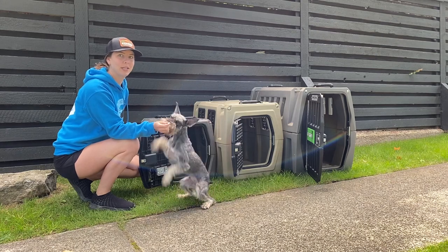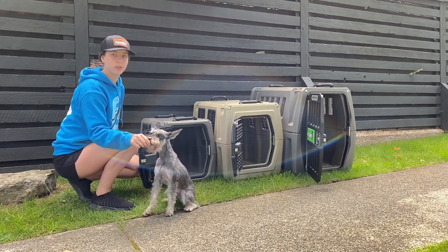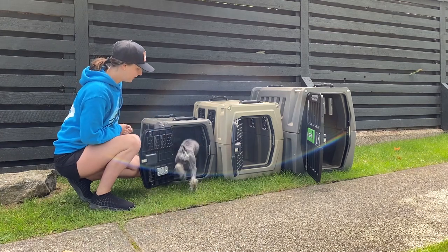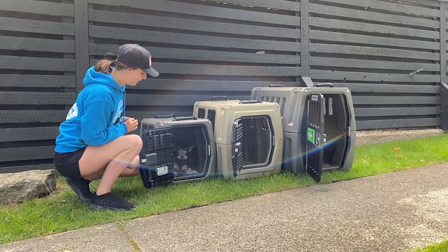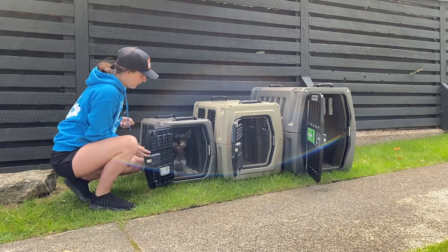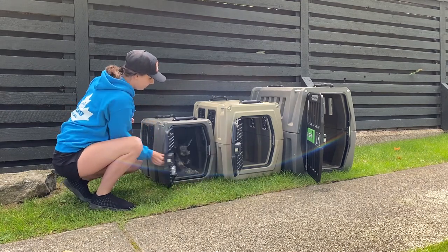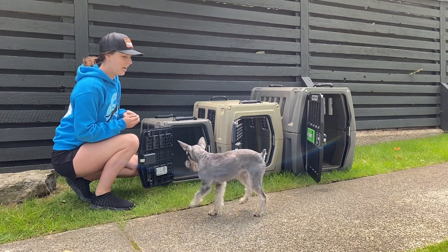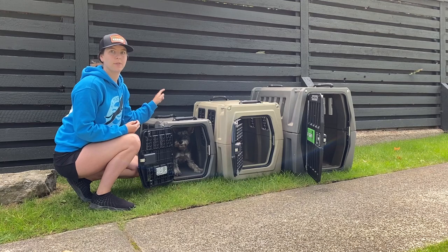Here we have Camilla, she's a miniature schnauzer. She's 14 pounds and 14 inches at her shoulders, and she rides in a size small. She's able to lay down and close the crate. I wouldn't recommend anything bigger because she's already a small dog. This is of course for vehicle safety.